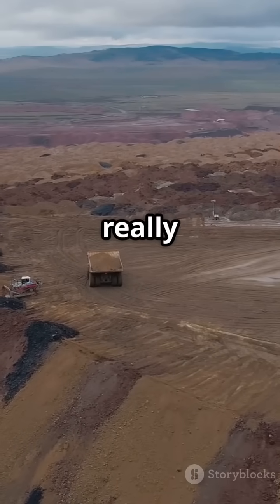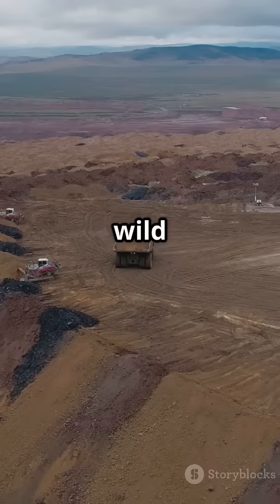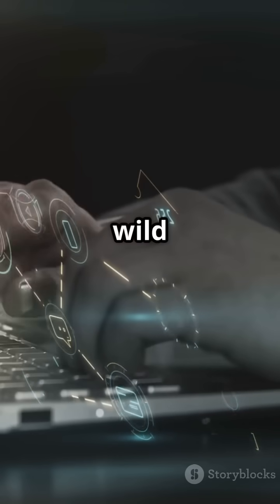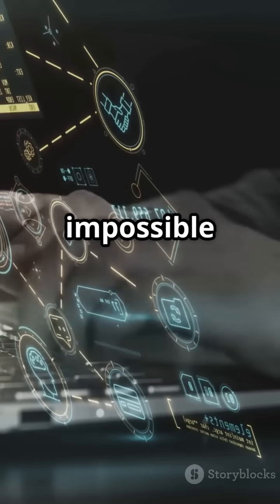So could we ever really drill through Earth? Not with today's technology, but imagining the journey is a wild adventure all on its own, full of science, danger, and wonder. What wild science question should we tackle next? Drop your ideas below, and let's keep exploring the impossible together.